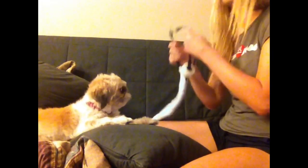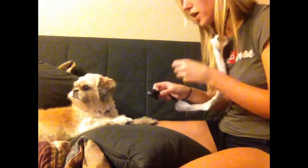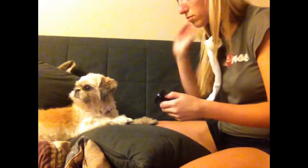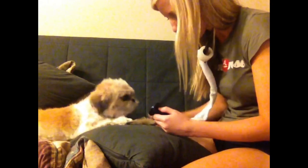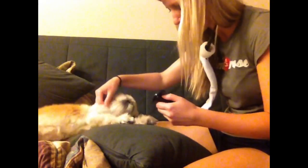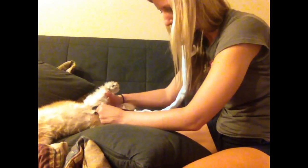All right. Let's take a listen to you. So when I move the stethoscope, I want you to take big deep breaths, okay? In and out through the mouth.